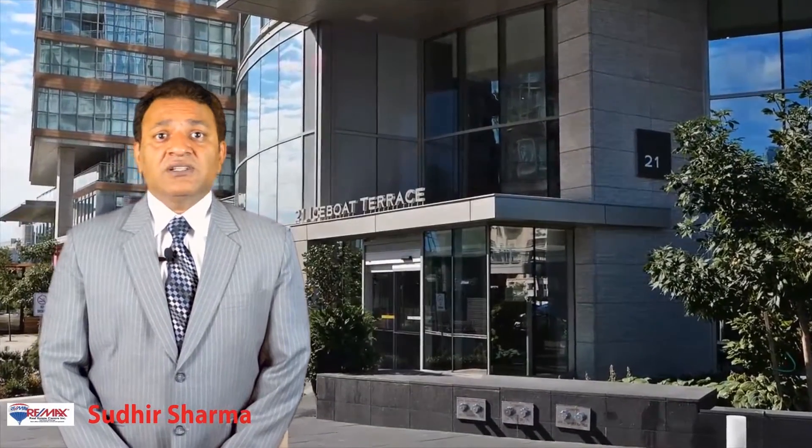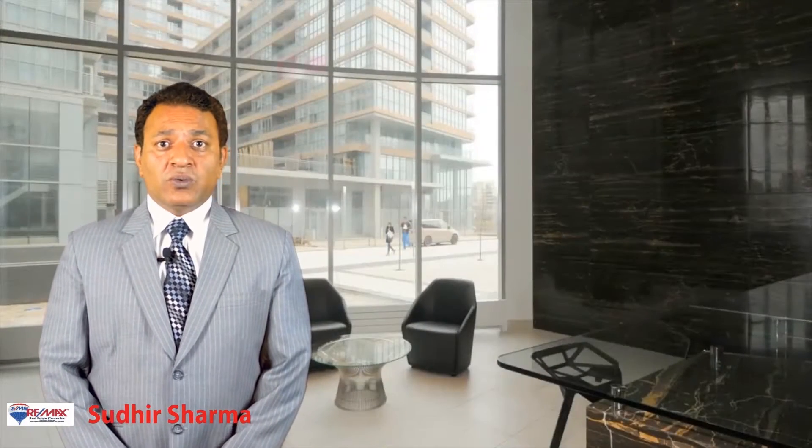You know in real estate, location, location and location is what matters. This property is in Toronto Core downtown with a very high walk score of 94 out of 100.